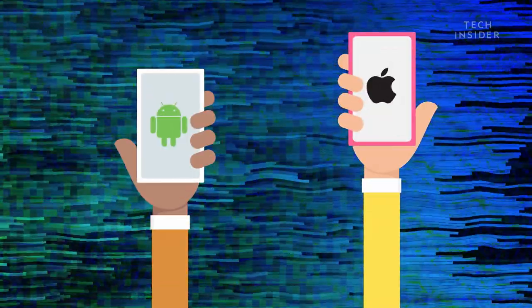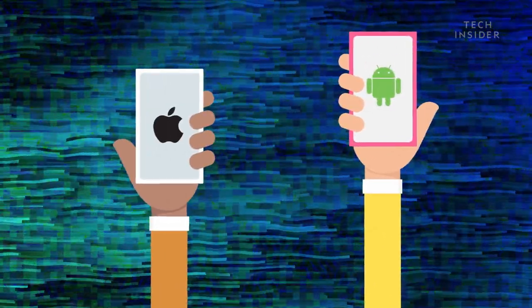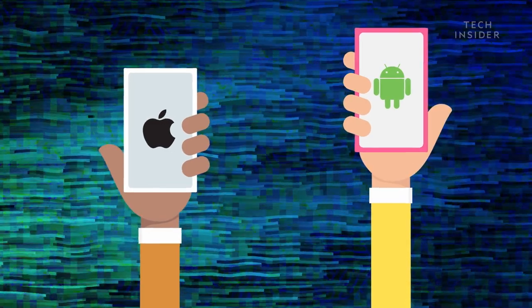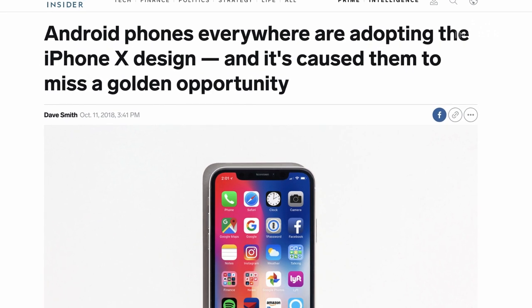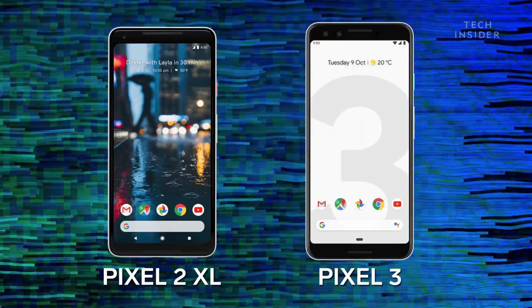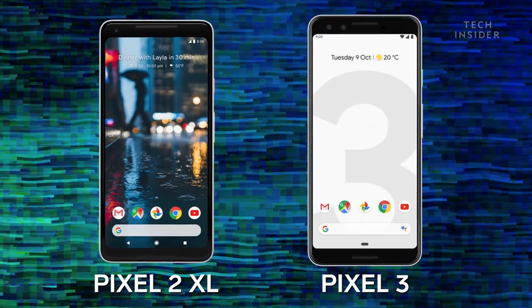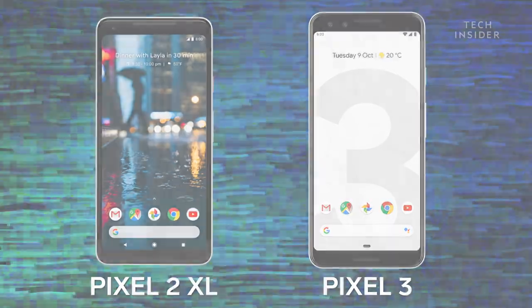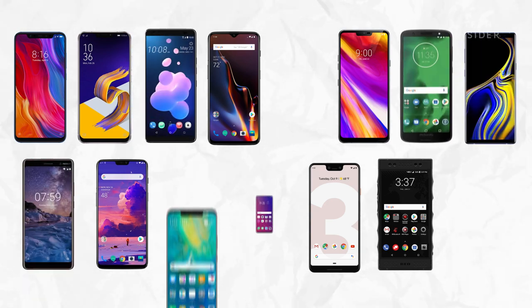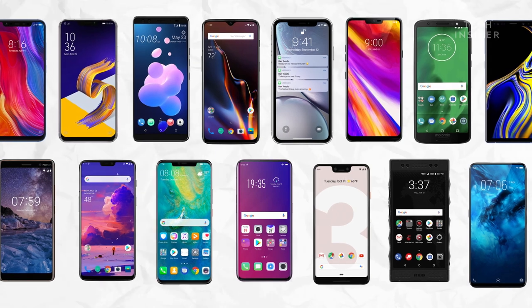But there actually are some benefits to phones looking similar. It's easier for consumers to switch from one phone to another when the learning curve isn't as steep. But the trouble with these similar designs is a serious lack of innovation. Critics have called out Android manufacturers for missing an opportunity to avoid a notch and adopt a new design separate from Apple's. If companies aren't willing to innovate, new phone models will always seem the same, giving consumers less reason to upgrade.